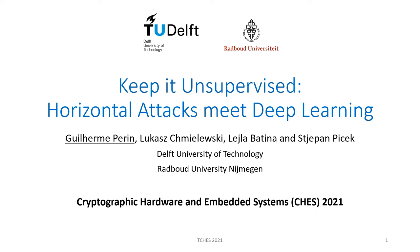Welcome everybody! Here I will present the foundations and results from our paper 'Keep it Unsupervised! Horizontal Attacks Meet Deep Learning,' published at CHES 2021. My name is Guilherme Perin and this research paper was elaborated together with my colleague Bukas and professors Stjepan Picek and Leila Batsina. This is a work from TU Delft and Radboud University.